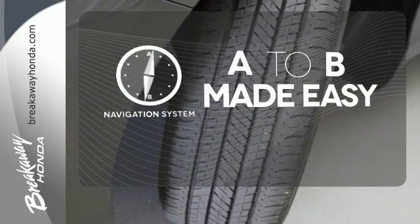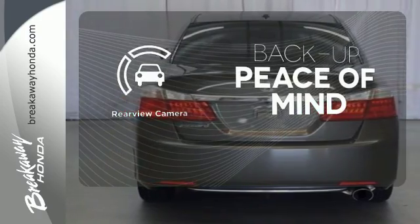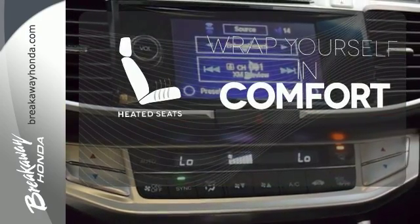Never feel lost again with the navigation system. Hindsight is 20-20 with a backup camera. Ward off the chills with heated seats.